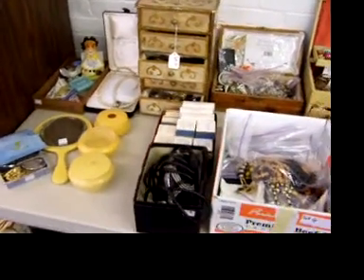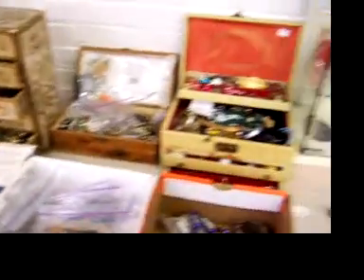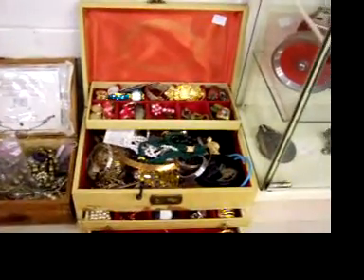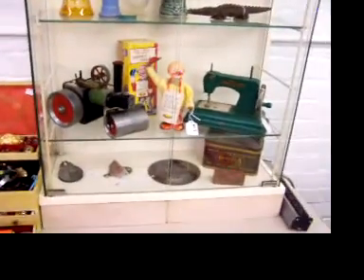Great bit of costume jewelry — boxes filled with it, and the little floor and tee piece, all the drawers are full of jewelry. We found a couple of nice pieces but we certainly don't have the chance to go through it like we used to, so there's probably going to be some good pieces found here and there.